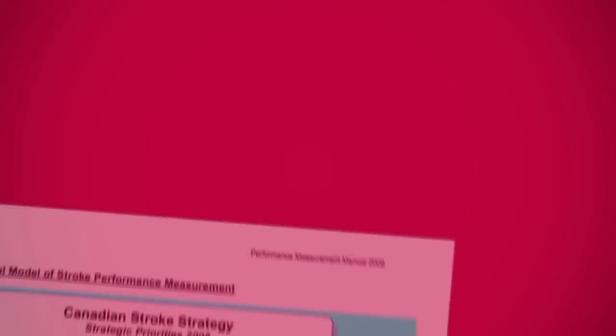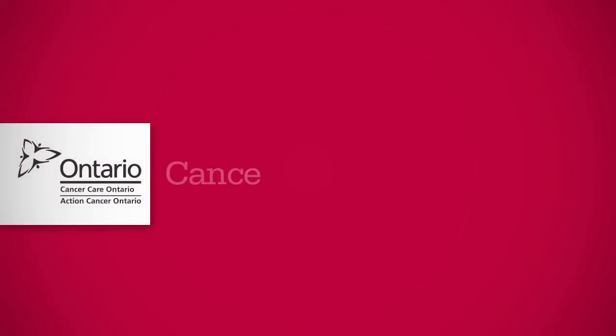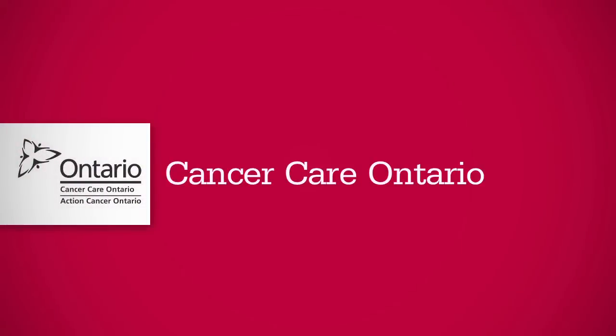An important part of the Canadian Stroke Strategy is to assess the quality of stroke care across Canada and identify gaps through national level performance indicators. They were one of the first in the world to not only tell you what you should do in terms of recommendations, but also incorporate performance measures right into every recommendation — providing a way to monitor whether you are doing it and to what extent. On a national level, a national stroke audit of over 10,000 charts across the country was conducted to examine the quality of care.